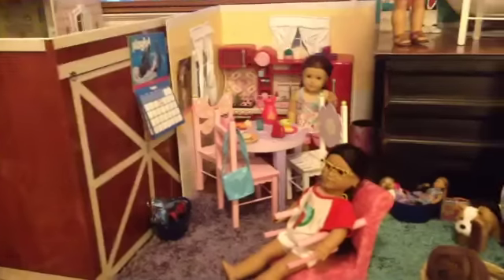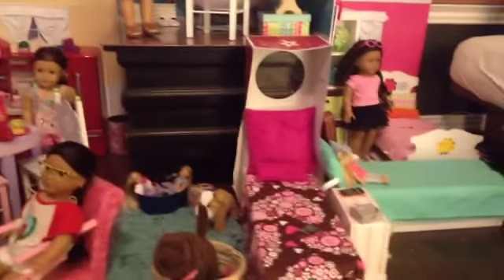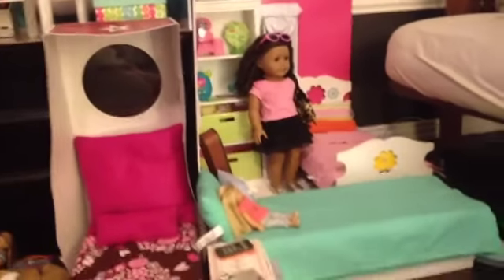Hello everyone! Today I'm just going to be giving you a quick tour of my American Girl doll house. In my doll's house they have two stories, but on the second story there's only one room. I'm going to start over here and work my way around until the end of the house over there.